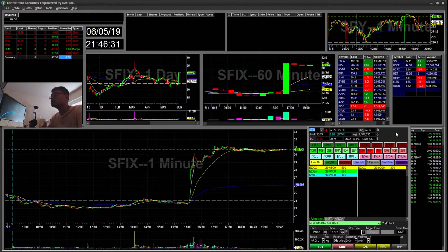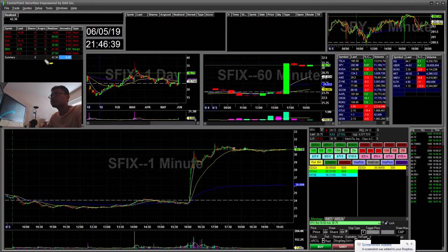Hello everyone, Snap Training here. Today is Wednesday, June 5th. I'll be going over my recap for today. So today I'm up a total of $42 trading a couple of stocks here, taking a few losses which I went in a little too early, but let's get started.